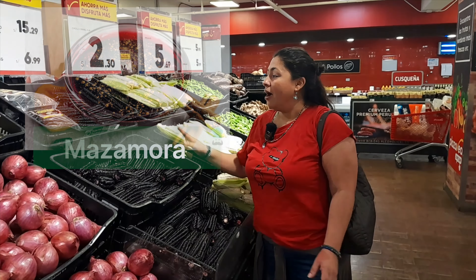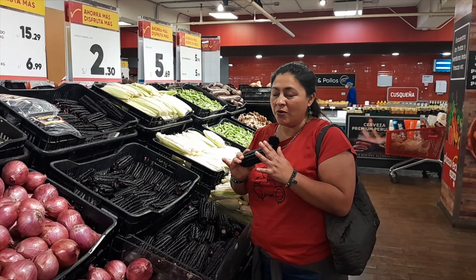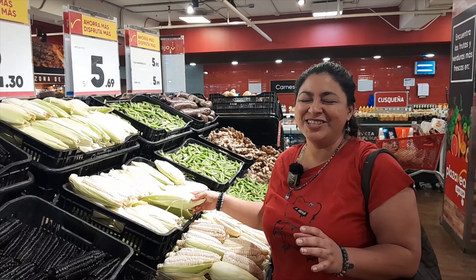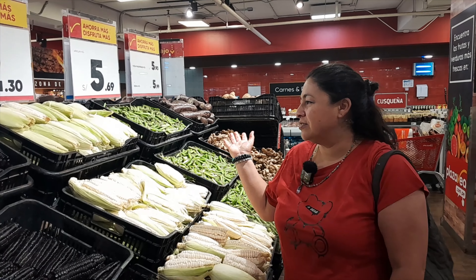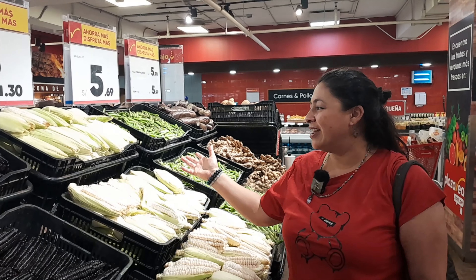This one is a granadilla. It's funny to eat because when you cut it in half, it looks really like a slime inside. It tastes so good — it's slimy and so sweet. It's so good. The name is granadilla.